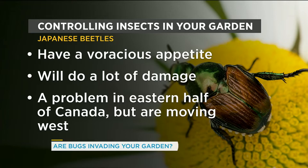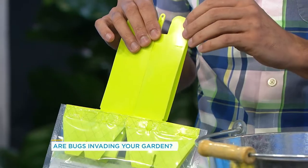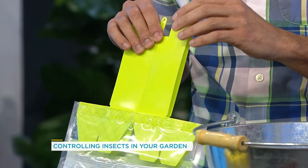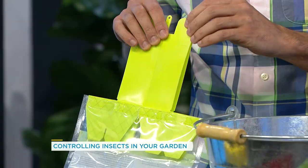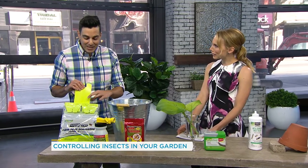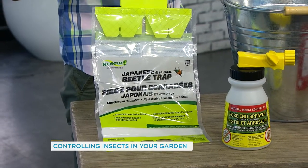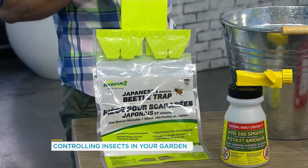So what can you do to take care of them? If you go into your garden center, this here is a Japanese beetle trap. But you need to be careful with these, because you could wind up with even more beetles in your yard — especially if you're the only one in your neighborhood using one. They are scented and Japanese beetles can smell them from quite a distance and can in fact bring more to your yard.